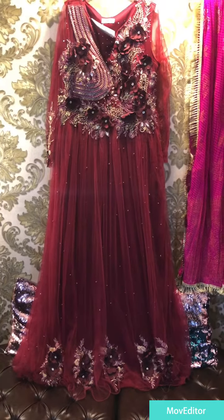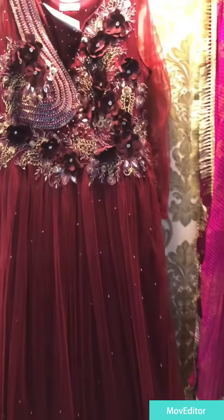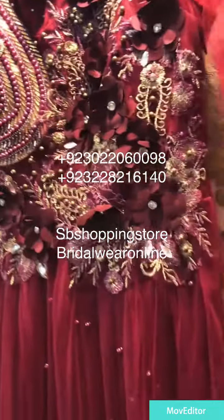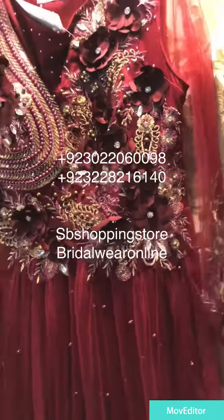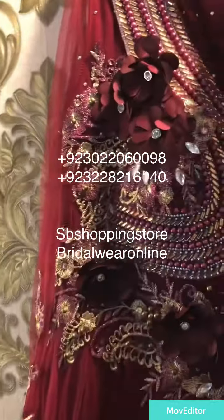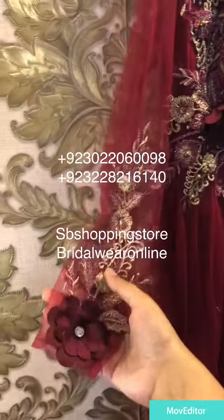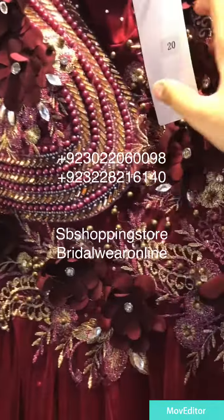Beautiful bridal maxi available to order, full skipper handwork with 3D work on it. Very beautiful sleeves, very beautiful ligand color for any function wear. Originally tagged, very beautiful collection. These sleeves are very reasonable, stitch ready to wear with suraj's tassels detailing on it.